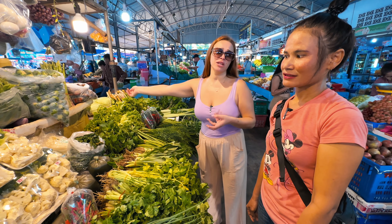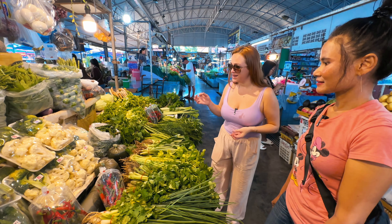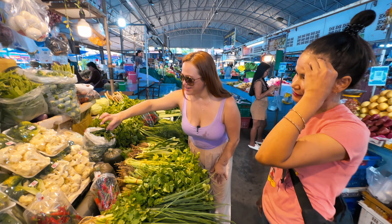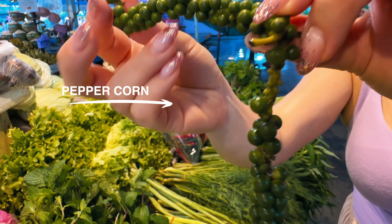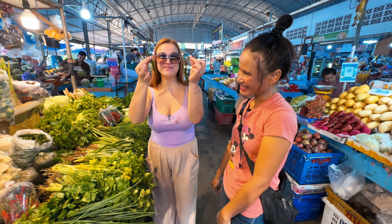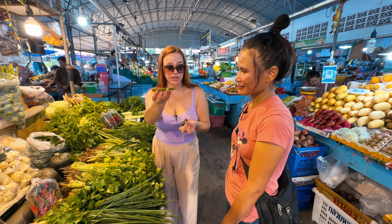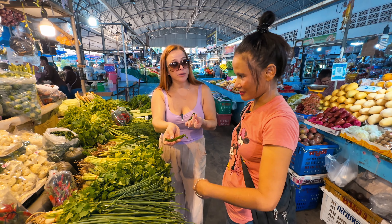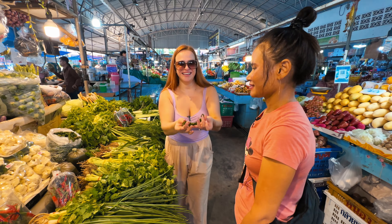One thing to keep in mind — what we've noticed is that they're very honest here. They're not trying to inflate prices because you're a tourist. They tell you the price as it is. And here is a very unique thing — look how beautiful this is! These are not grapes — this is fresh peppercorn on the stem. Usually in America we get it packaged and already black, but here in Thailand you use the entire green stem for soups and green curry.